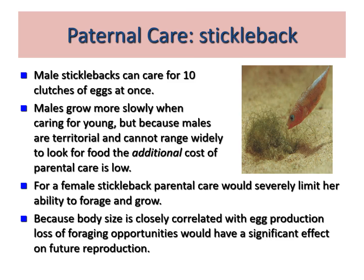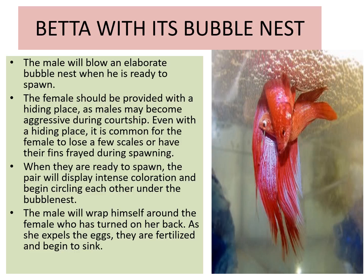In stickleback fish, male sticklebacks can care for ten clutches of eggs at once. Males grow more slowly when caring for young, but because males are territorial and cannot range widely to look for food, the additional cost of parental care is low. For the female stickleback, parental care would severely limit her ability to forage and grow, because body size is closely correlated with egg production.